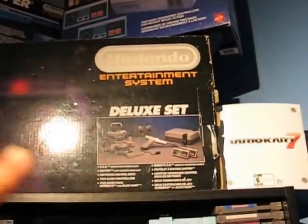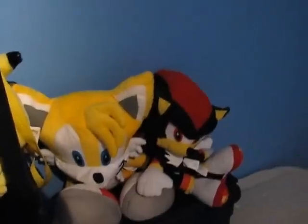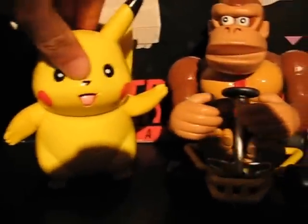So let's start up on top — we've got my Zapper Control Deck. I don't have much in there, just a few pieces, the ROB, and a promotional display thing. I've got some toys: got Tails, a Mario Kart figure, and Donkey Kong. This guy makes noise but I don't want to scare anybody.